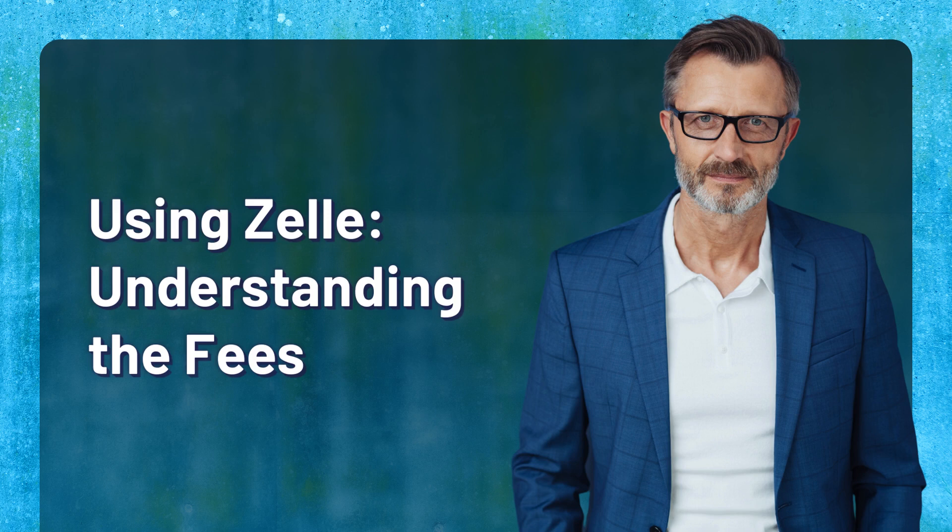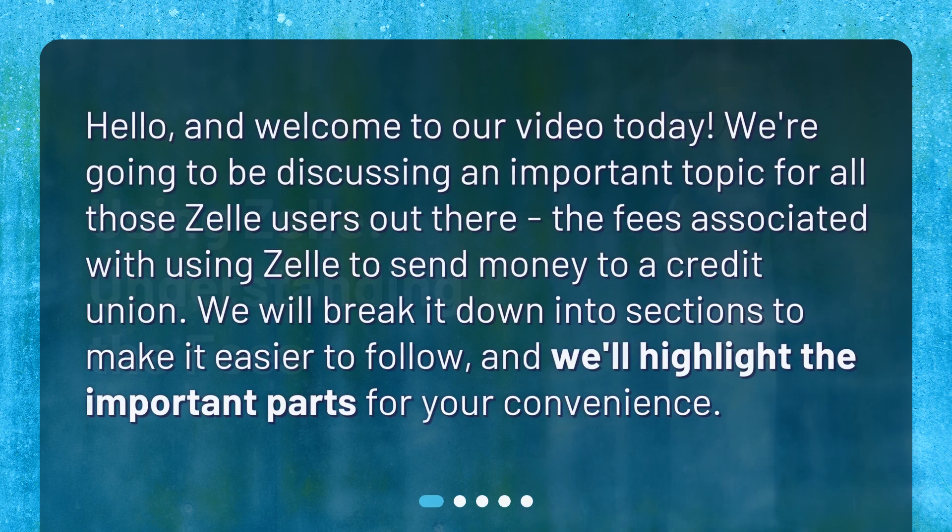Using Zelle: Understanding the Fees. Hello, and welcome to our video today. We're going to be discussing an important topic for all those Zelle users out there — the fees associated with using Zelle to send money to a credit union. We will break it down into sections to make it easier to follow, and we'll highlight the important parts for your convenience.